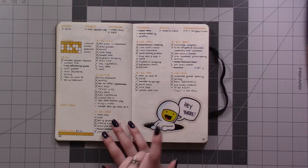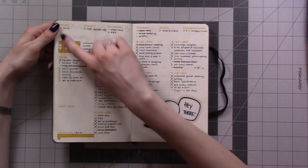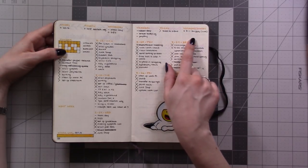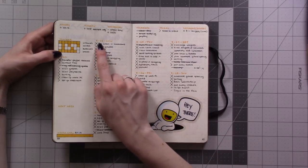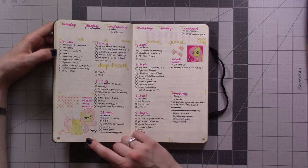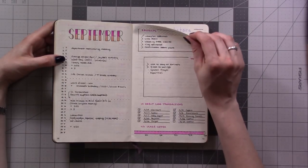I moved on to a rolling week format where you have stuff applicable to the whole week on one side, events along the top for easy reference, then a column going Monday through Friday for dailies. At some point I started doing them in a rolling style, and then September was pink — same layout, same style.